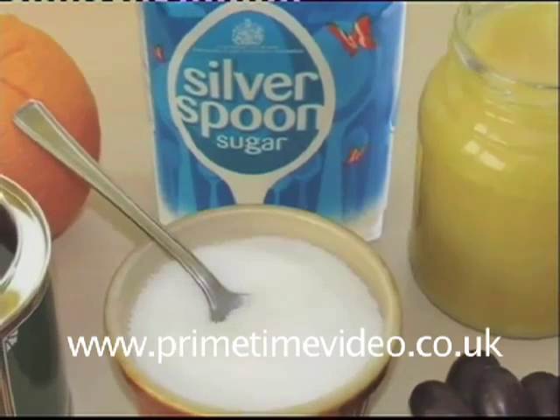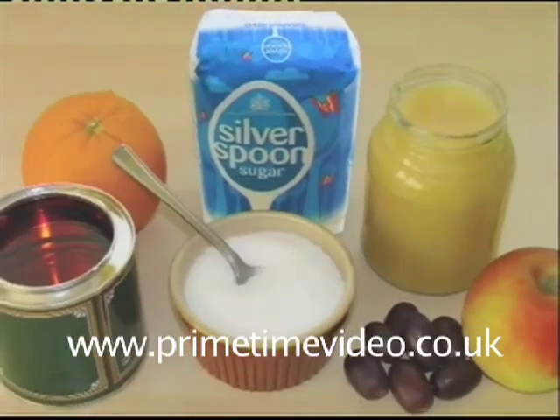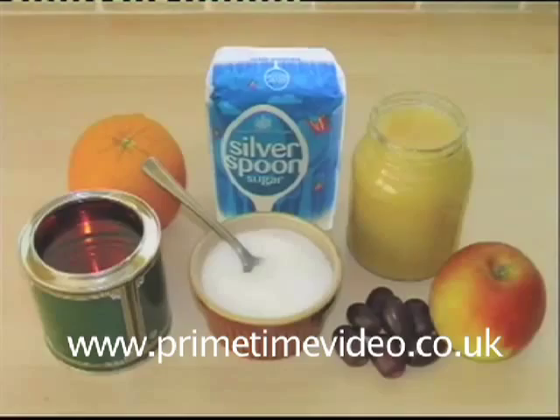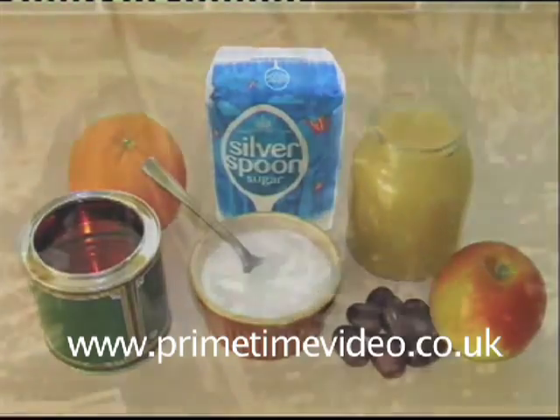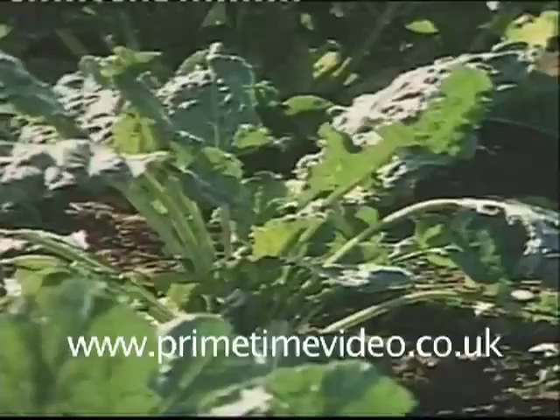Sugar is something that we all need as a vital part of our diet. We get most of it from carbohydrates in our food — things like potatoes, bread and rice, as well as sugars in fruit and honey. But we can also get it straight as a pure product manufactured from crops like sugar cane, grown mainly in the tropical parts of the world, or sugar beet, more popular in temperate areas such as the United States and Europe.